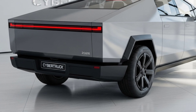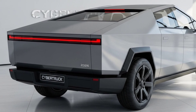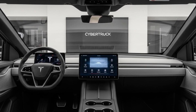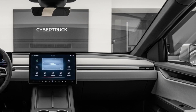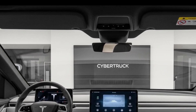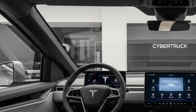Powering the 2026 Cybertruck is Tesla's next-generation electric power, with single, dual, and tri-motor configurations available. The tri-motor variant is expected to rocket from 0 to 60 miles per hour in under three seconds — that's hypercar speed in a full-size electric pickup. It produces insane torque, instant acceleration, and performance that leaves gas-powered trucks in the dust.